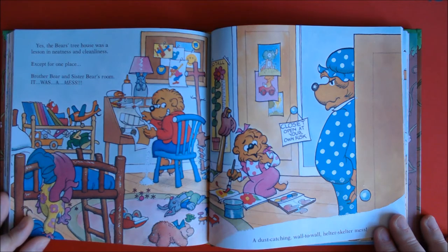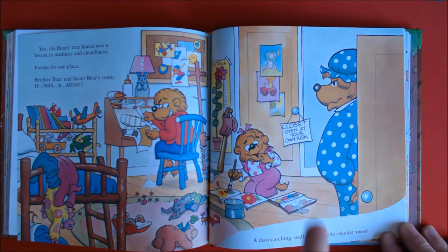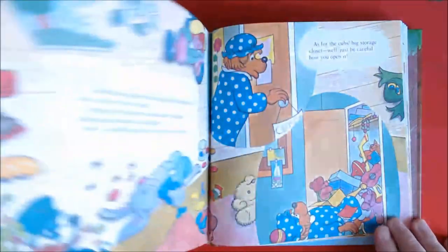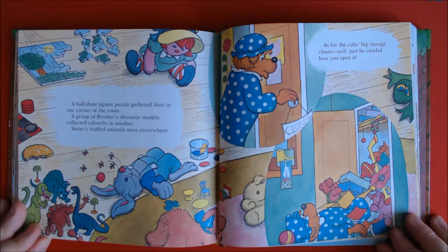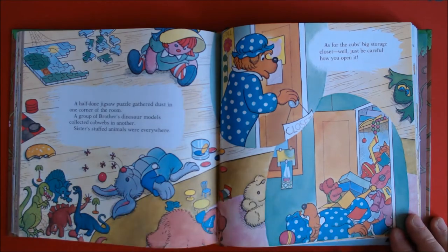Except for one place — Brother Bear and Sister Bear's room. It was a mess, a dust-catching wall-to-wall helter-skelter mess. And they even put a sign that said, "Closet — open at your own risk." A half-done jigsaw puzzle gathered dust in one corner of the room. A group of Brother's dinosaur models collected cobwebs in another. Sister's stuffed animals were everywhere. As for the Cubs' big storage closet, well, just be careful how you open it. Everything's all over the place.